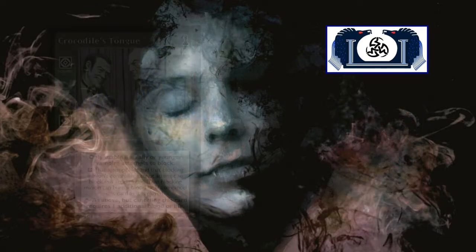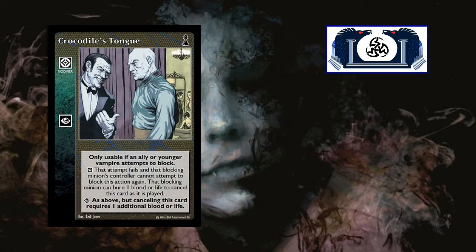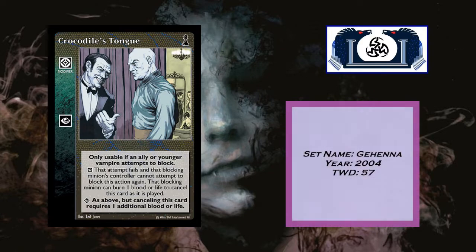The last card is Crocodile's Tongue — an action modifier card that came out in Gehenna in 2004, currently in 57 decks in the tournament winning database. At inferior, only usable when an ally or a younger vampire attempts to block: that block is canceled, the minion is not tapped, and the blocking minion's controller cannot attempt to block this action again. The blocking minion can cancel this card by burning a blood or life. At superior, as above, but canceling this card requires an additional blood or life.